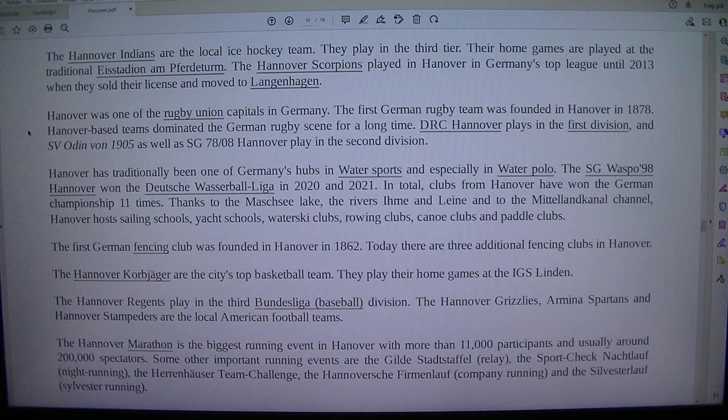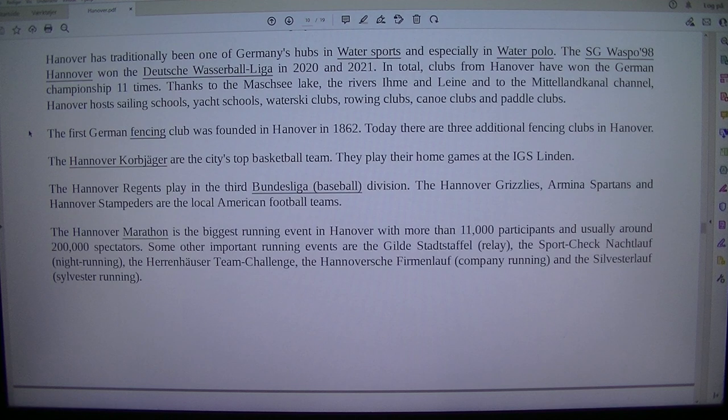DRC Hanover plays in the first division, and SV Arminia von 1905 as well as SG 78/08 Hanover play in the second division. Hanover has traditionally been one of Germany's hubs in water sports and especially in water polo. The SG Waspo 98 Hanover won the Deutsche Wasserball Liga in 2020 and 2021. In total, clubs from Hanover have won the German championship 11 times.